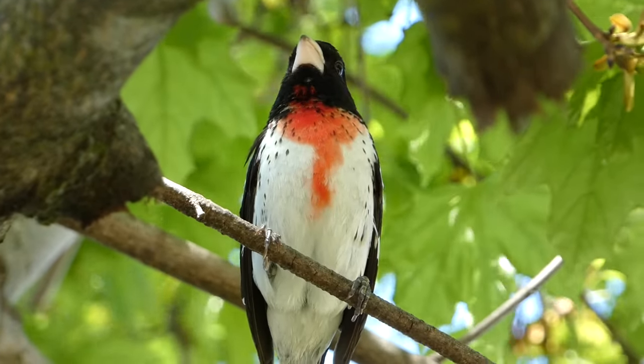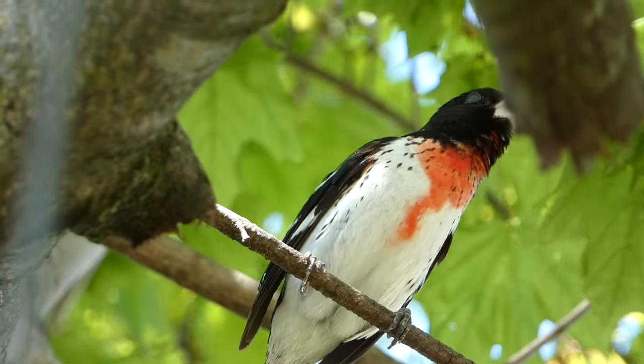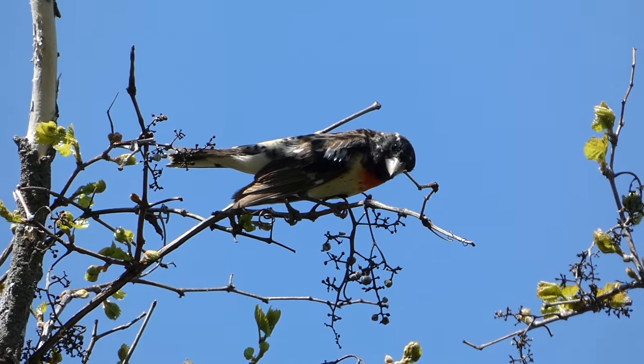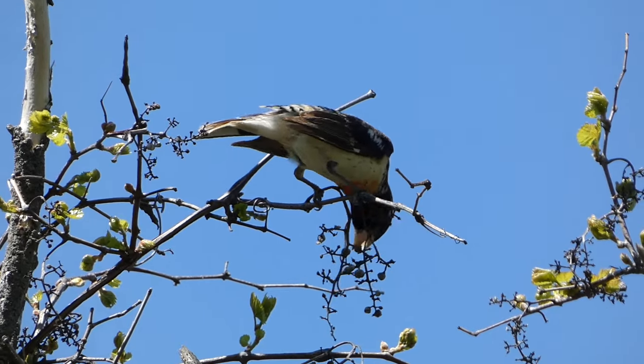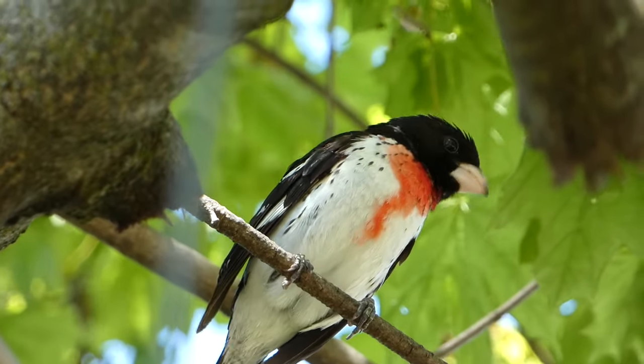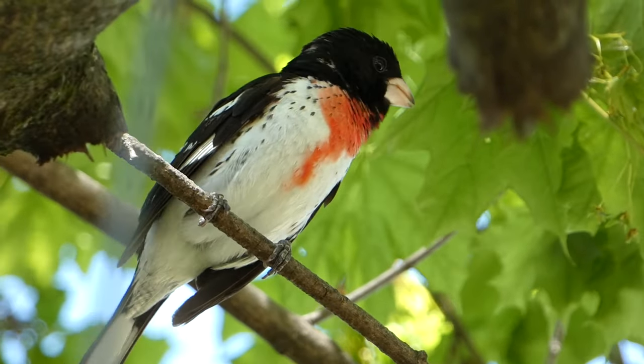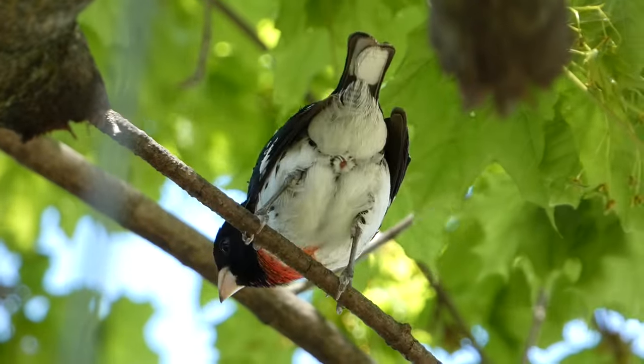Also listen for a short chink note that can often give away the location of a Grosbeak hidden in the leaves. Nesting occurs in the spring, and males may assist females with choosing a location, which is typically in a tree fork near edge habitat, or in more open areas with sparse trees.